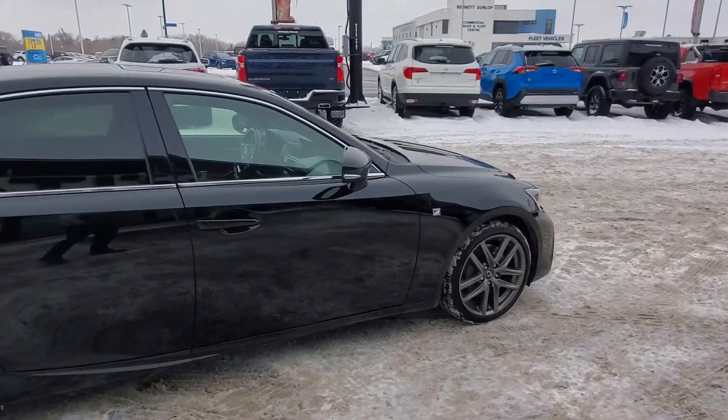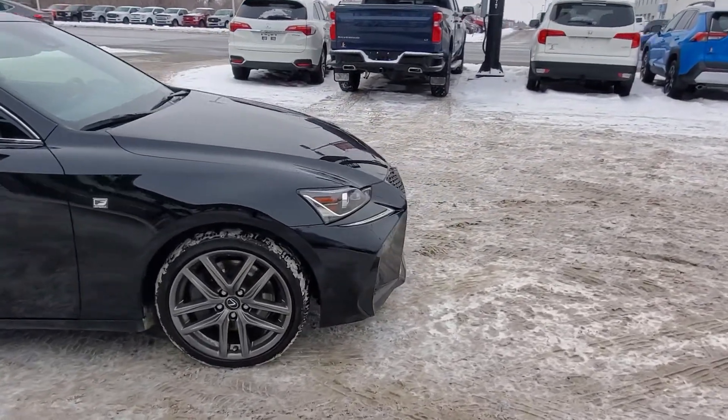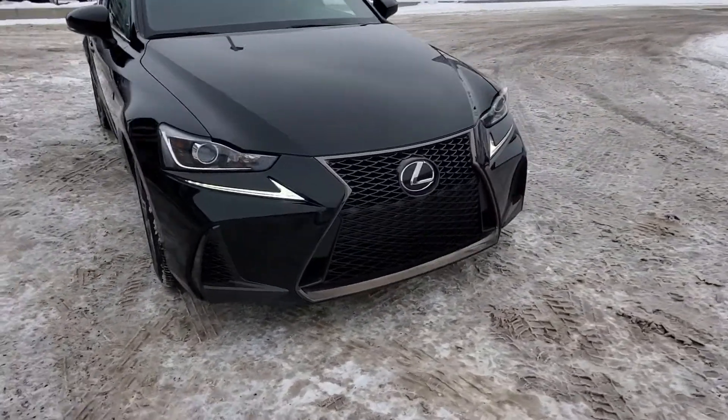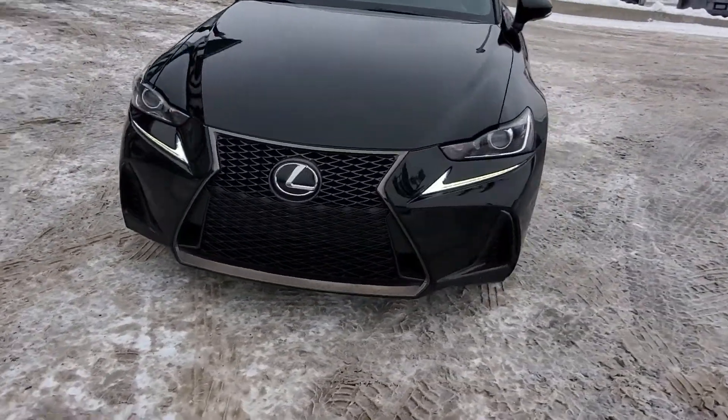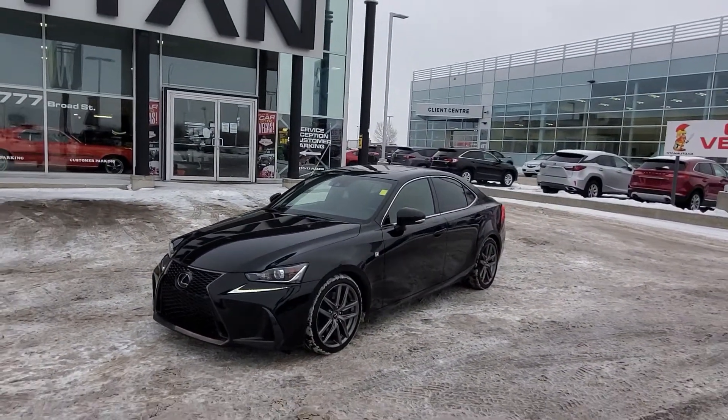Plus on top of all that, this vehicle is all-wheel drive — perfect for the weather we're going to get here in Saskatchewan. When you get this, give me a call or shoot me a text. You can reach me directly at 306-530-1249. Again, Randy from Titan Automotive. Can't wait to hear from you. Have yourself a great day. Bye-bye.